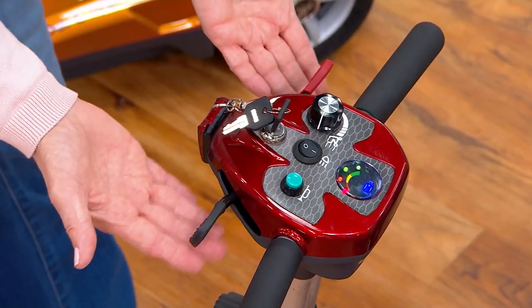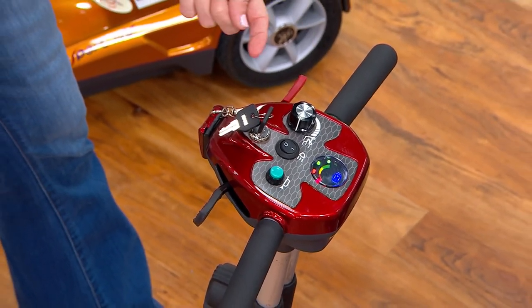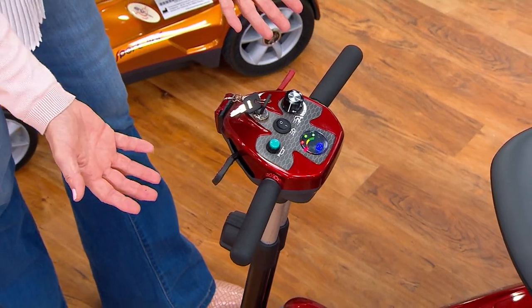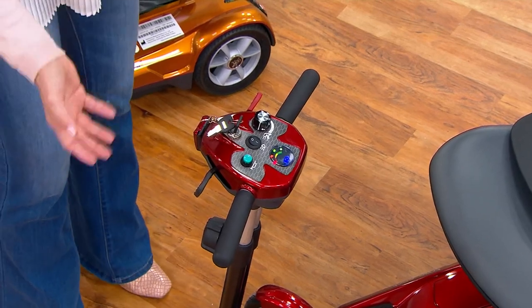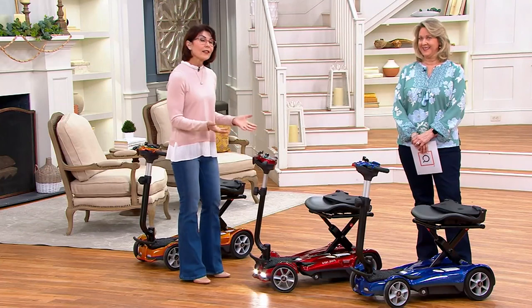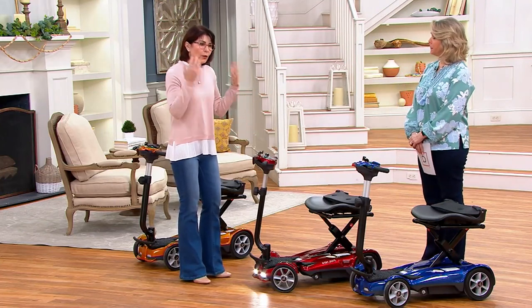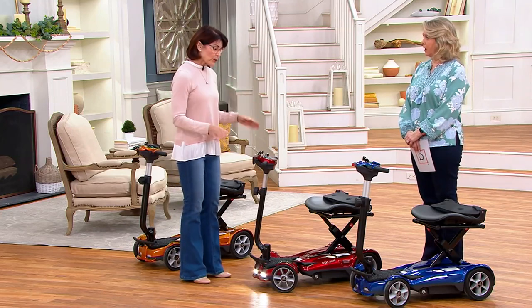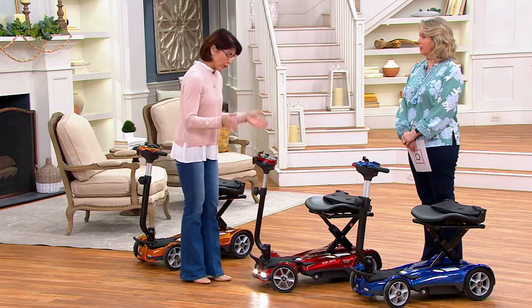We have what we call a dual throttle system — with just a little push of the tip of your finger, you can go forward or backward on the right or left. That's important because some people only have one hand or a dominant active hand. There's no braking system to search for. This is an electromagnetic braking system — you just let go of the dual throttle and you come to a complete, smooth, steady, always-in-control stop.